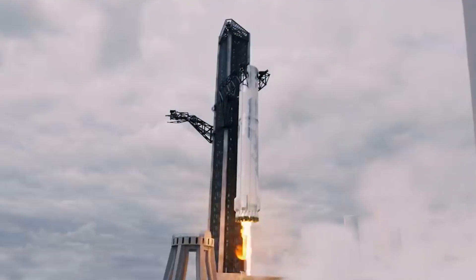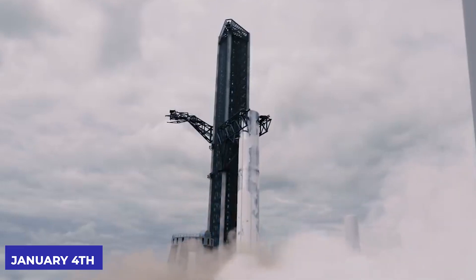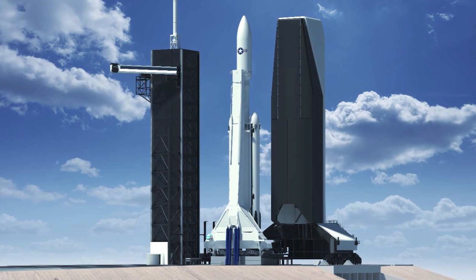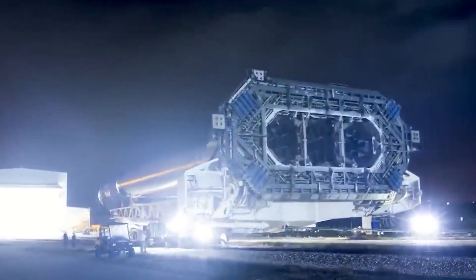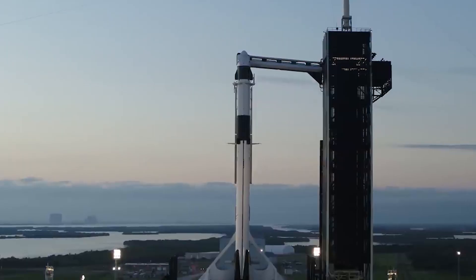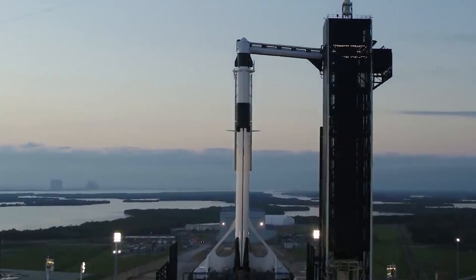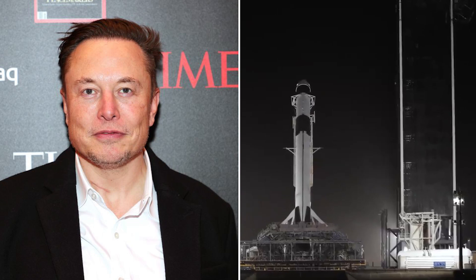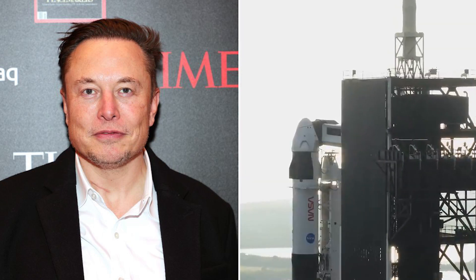SpaceX continued to flex the Mechazilla arms on Tuesday, January 4th. Teams working on the launch pad also worked on the launch tower all day in what appears to be a test of the giant chopstick-like arm mechanism. The crews fully flexed the robotic claws by opening and closing them, and local photographers captured the moment the claws were fully opened, demonstrating that Elon's dreams are gradually becoming a reality.